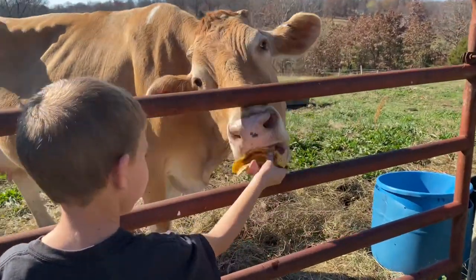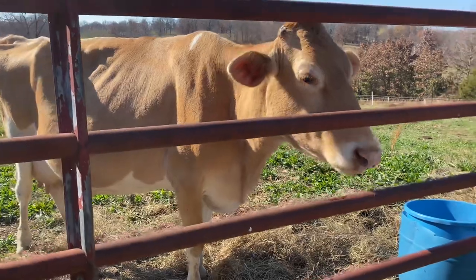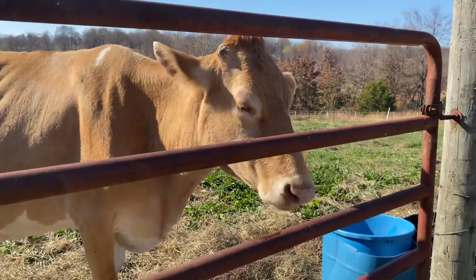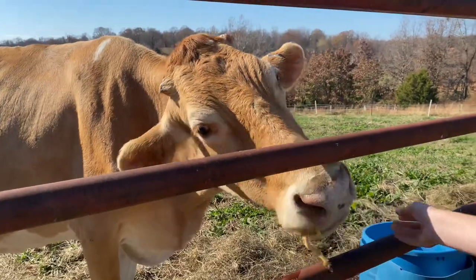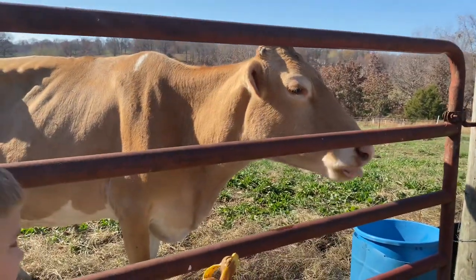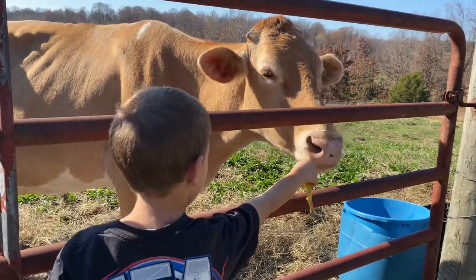Lily likes banana peels, so Louie's going to give her a little treat. She's very friendly and likes being pet — or at least she certainly tolerates it. She just gobbles down those banana peels — that's a yummy treat.